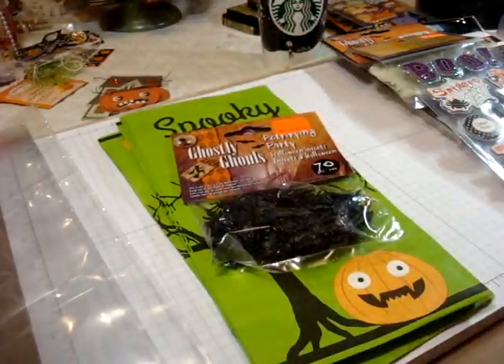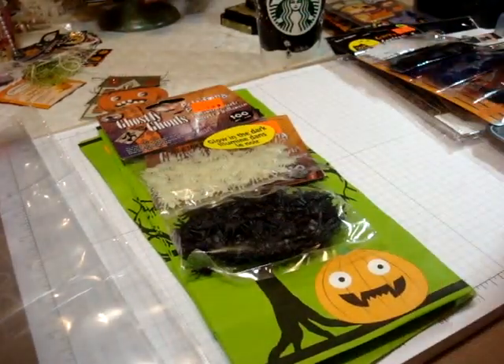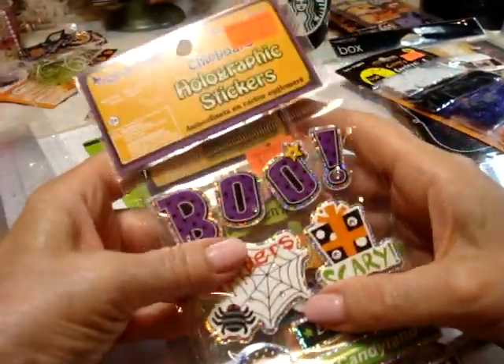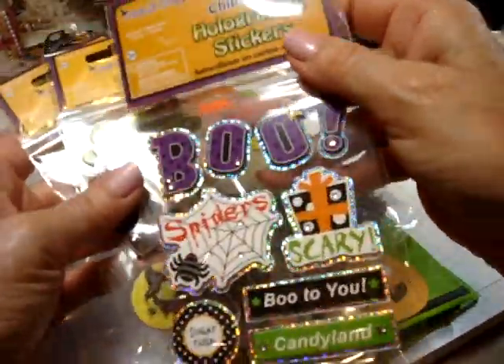Then I got some more black spiders, and I got some clear spiders too — they're glow in the dark. And then tons of stickers. These are so cute. I can't believe — most dollar stores I go to, things aren't a dollar; they're always a dollar twenty-five or a dollar fifty. But these were actually a dollar.